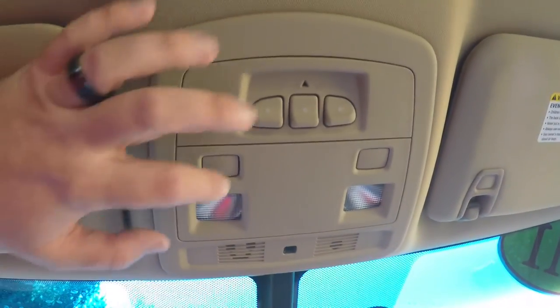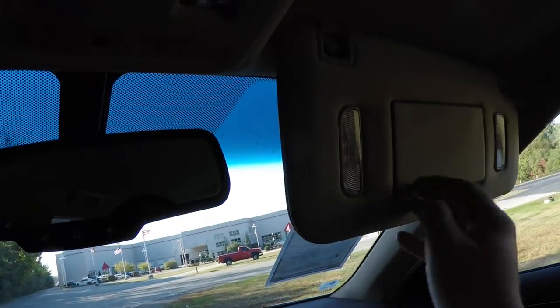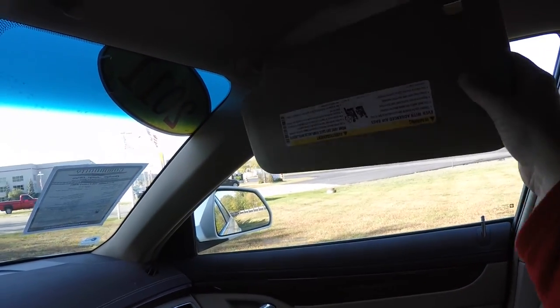Looking overhead, you have overhead map lights, HomeLink universal garage door opener. You also have an automatic dimming rearview mirror with integrated OnStar. Illuminated vanity mirrors and sliding visors.